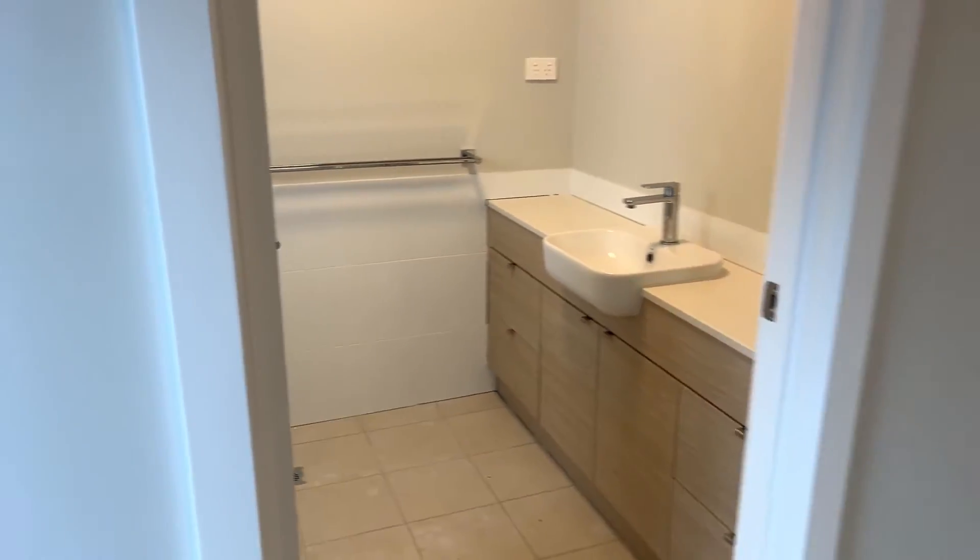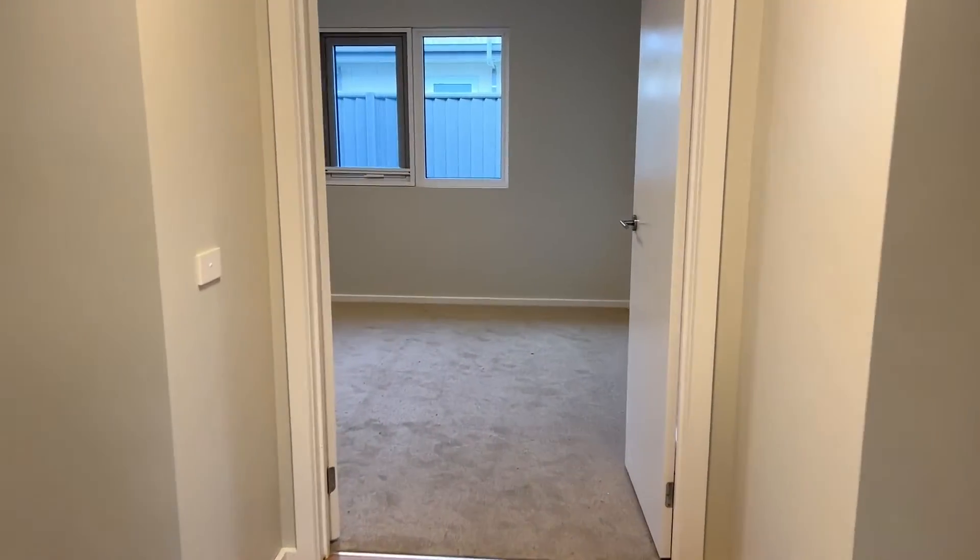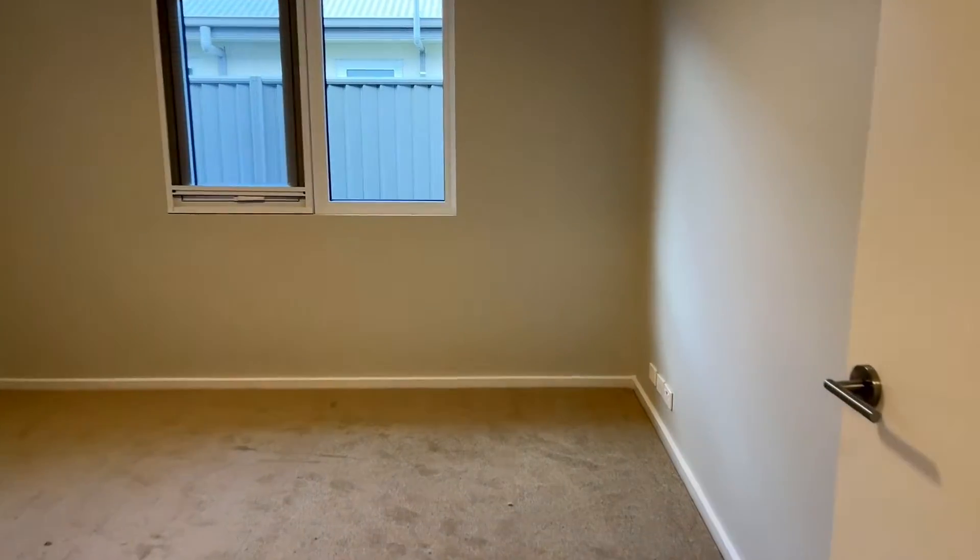The master bedroom with its ensuite. As you can see, we're giving you a sneak opportunity to have a look through this home as it is still under construction, with completion due in the next three to four weeks.